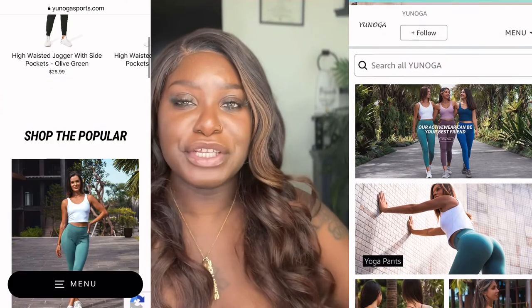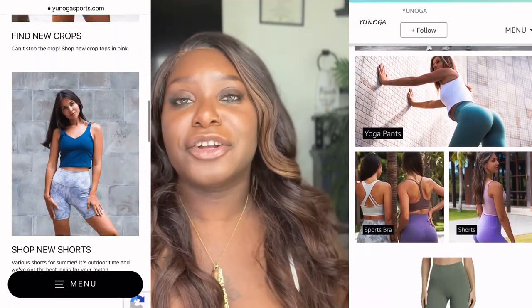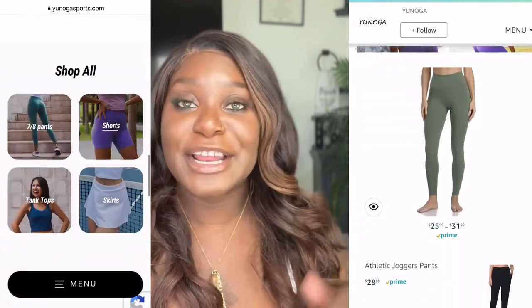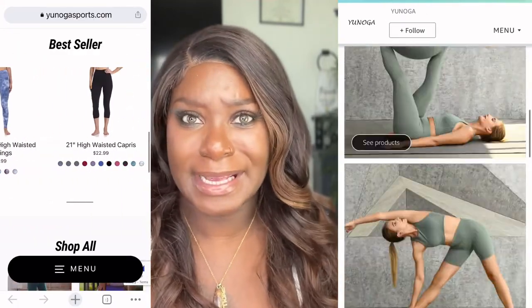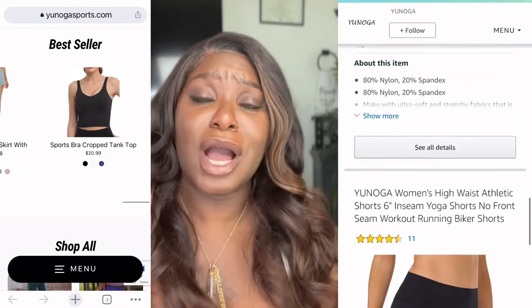I got some items here from the company Yanoga — I'll put the name on the screen. This company sells high quality and affordable activewear, and get this, they go up to a size 2X, so I had to come and bring the tea to you.